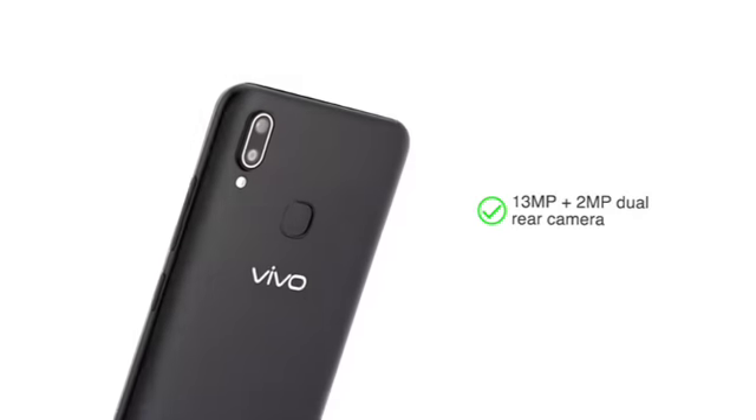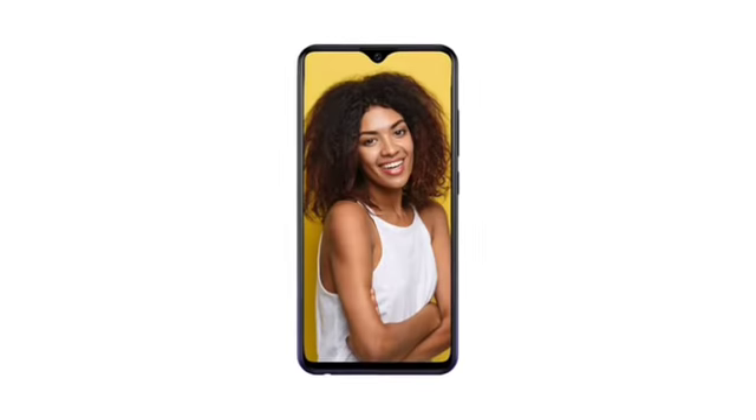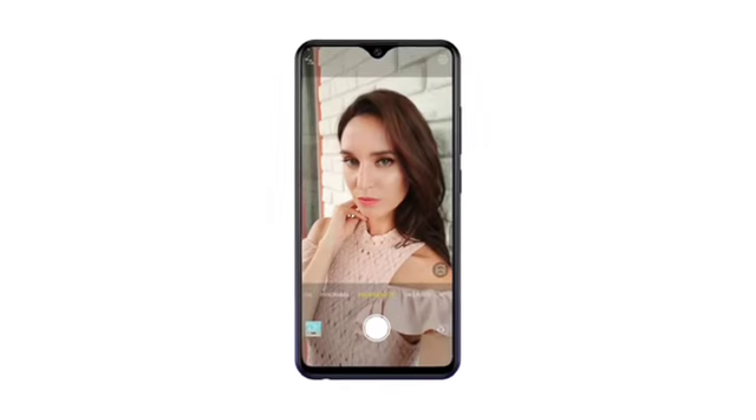The AI-powered 13MP plus 2MP dual rear camera enables you to capture great shots with clarity. The 8MP AI selfie camera allows you to take perfect selfies.